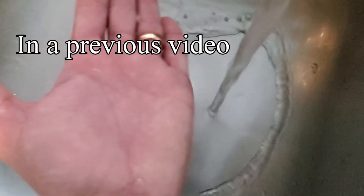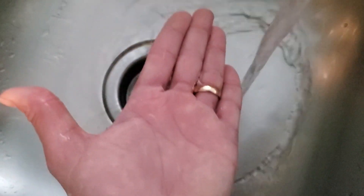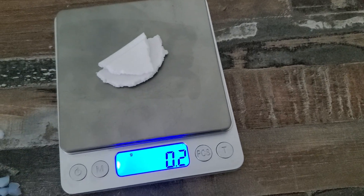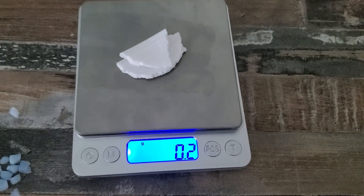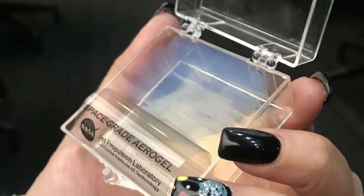In a previous short video, I did a demonstration with my hands remaining dry under running water. So let's get into this. When it comes to the lightest known solid substances, usually styrofoam comes to mind. But did you know there's another solid substance that is many times lighter than styrofoam? I'm talking about aerogel.